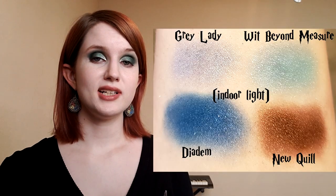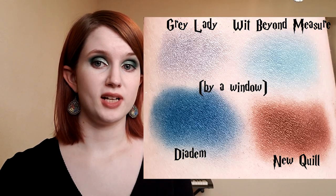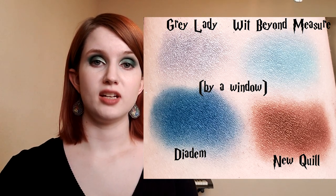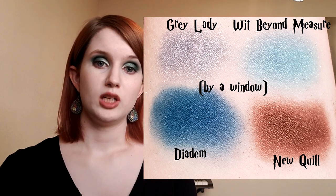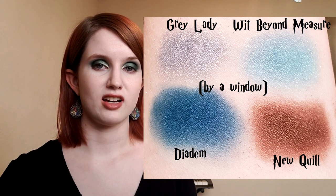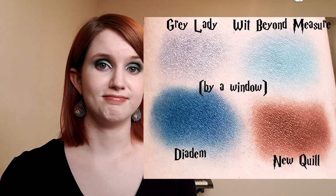Finally, Ravenclaw. I have Grey Lady, Wit Beyond Measure, Diadem, and New Quill. The Grey Lady shade is a bluey-gray silver representing the Ravenclaw ghost. Diadem is a lovely sapphire named for the sapphire in Rowena Ravenclaw's diadem. Wit Beyond Measure comes from Ravenclaw's motto. And New Quill is a shade name because any Ravenclaw student would probably be very excited about a new quill. In summary: replace the palettes with these quads, fix the two lip gloss colors, make a Lumos highlighter, make Amortentia a blush or mother-of-pearl gloss, and represent the Deathly Hallows with a brush, compact, and makeup eraser cloth.